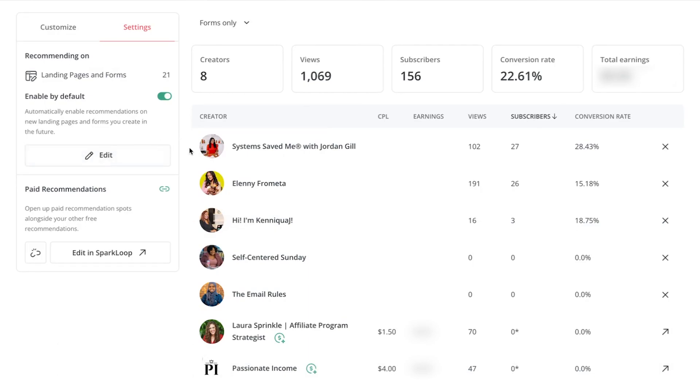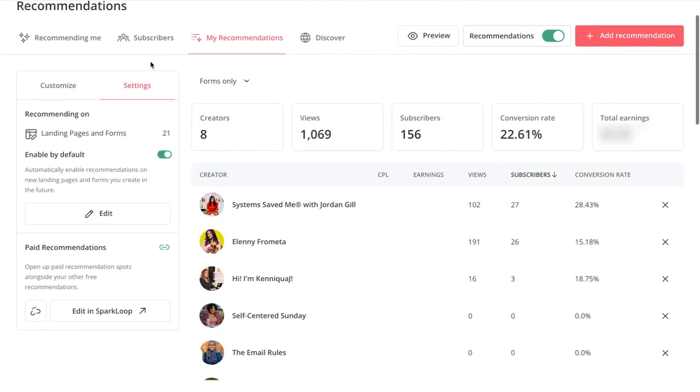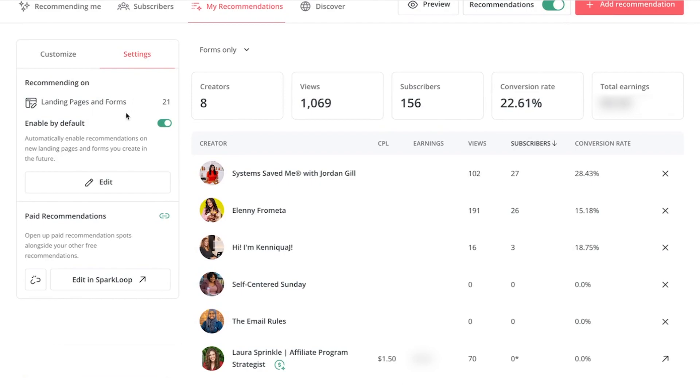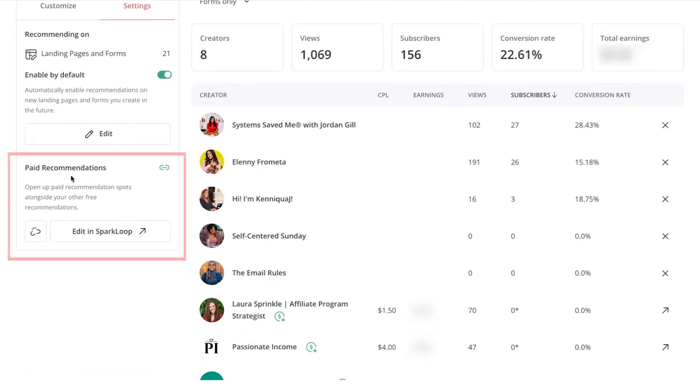Another feature they have is paid recommendations, where you'll actually get paid money to recommend other creators. All you have to do is go to the Recommendations tab, go to Settings, and then go to the section that says Paid Recommendations and click Edit in Spark Loop. Just like the regular recommendations, when you set up paid recommendations you configure your settings, choose the types of people you want to recommend, and it's just as automated as the other recommendations.